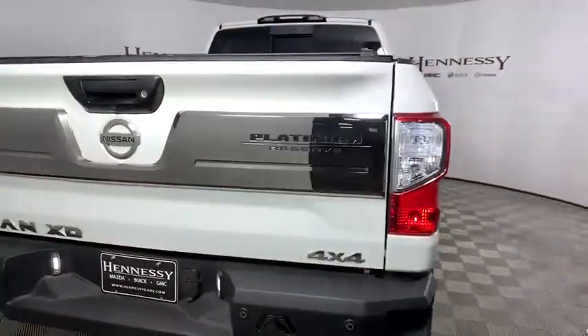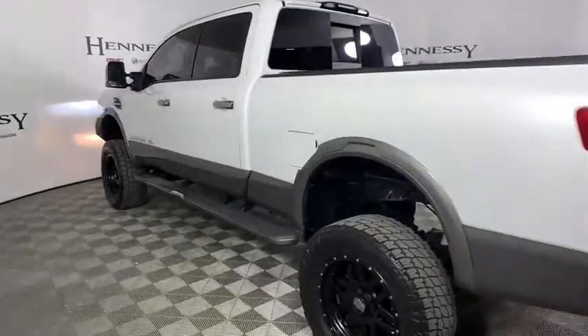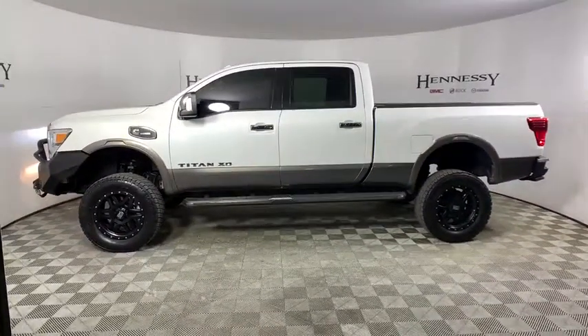This vehicle has less than 65,000 miles. Here are some of this vehicle's great options: traction control, power passenger seat, navigation system, dual airbags, leather-wrapped steering wheel, one owner.